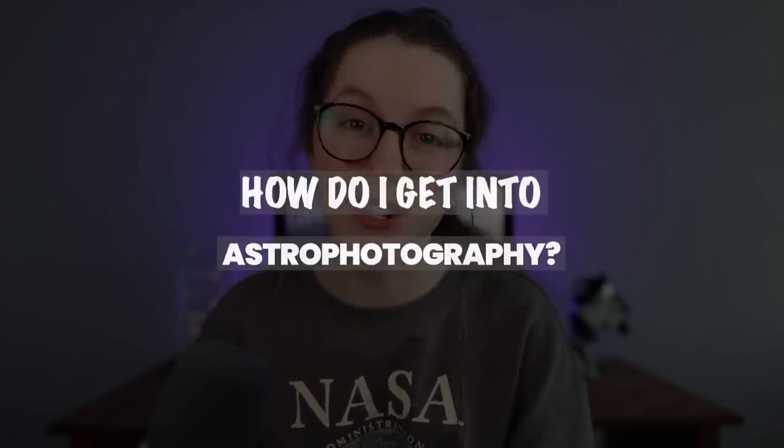Hi guys, how's it going? My name is Helena. Welcome back to the channel. Today I'm going to be answering one of my most frequently asked questions by far that I get in my messages on social media, and that is: how do I get into astrophotography?